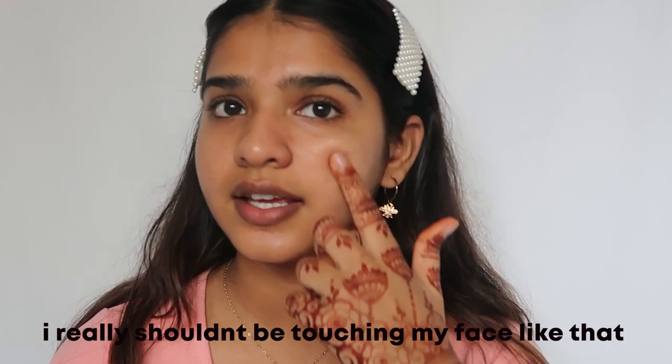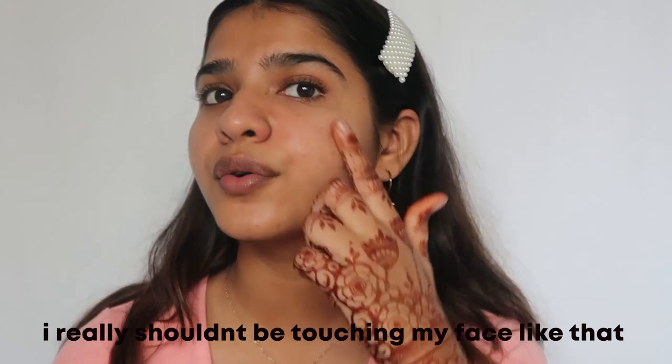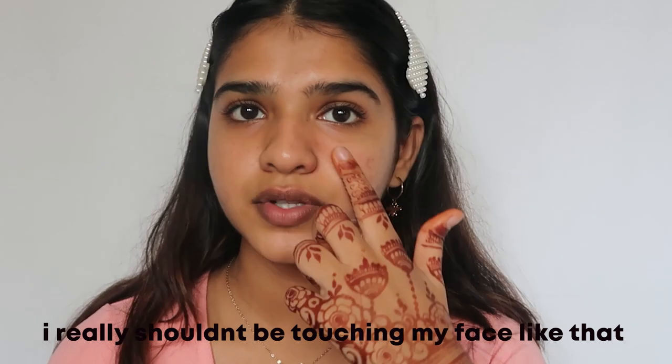Now that we're done with the skincare part, let's get on and do my makeup. First I'm going to be using the Lakme Absolute Gel Primer, and I'm only going to be using it near my nose and the area where I have a lot of open pores, so I'm just going to put a little bit there.